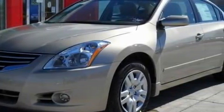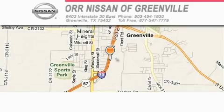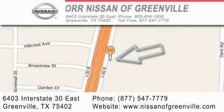Contact us today and schedule your opportunity to see this car in person. Our Nissan of Greenville is located at 6403 Interstate 30 East in Greenville. Our goal is to exceed all of your expectations to ensure that you'll return for future visits.